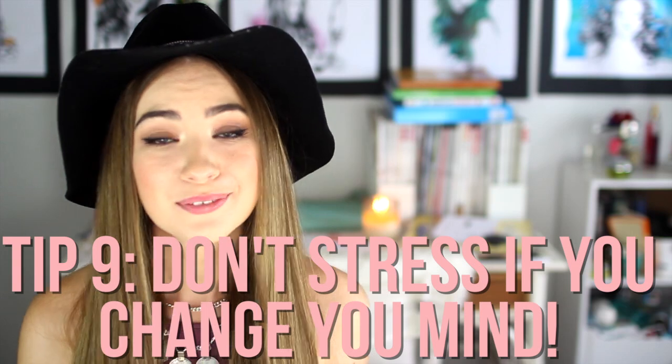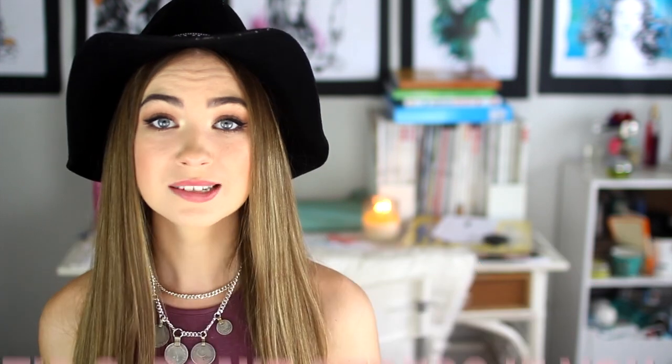Tip number nine is to not worry if you change your mind about your degree. There is so much pressure put on high school students — even in grade 10 — to know what they're going to do. I was so stressed in grade 12 worrying about not getting into my course. I ended up getting in, but a lot of people change their minds. I'm one of the only people from my high school friend group still studying the same thing I started. Many have changed degrees or decided uni isn't for them. Please don't stress — if you change your mind, change your mind.